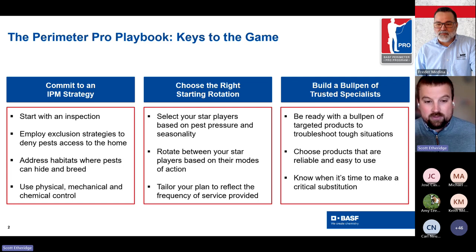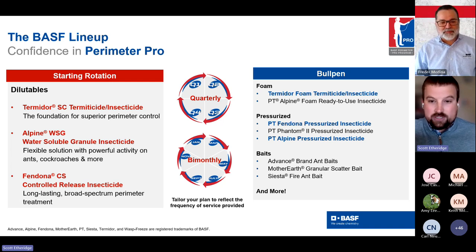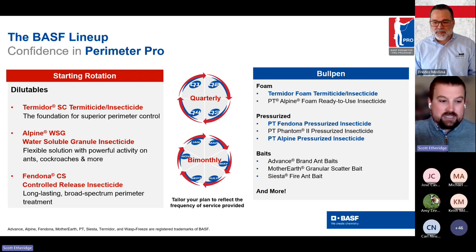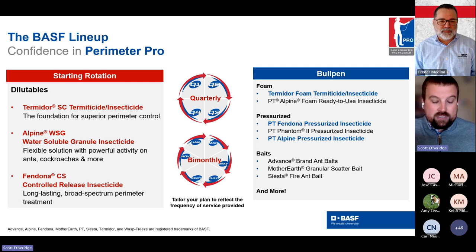Number two is about which products you deploy once you've chosen a chemical application. Make sure you have the right rotation even within your star players. Your foundational products can have different modes of action, different active ingredients, or different bait matrices if it's a bait-type product. Always look at what frequency you're able to apply per the label. The last piece is your bullpen — specialized, ready-to-use products for those targeted applications, including foam options like Termidor and Alpine, pressurized solutions for any situation, Fendona, Phantom, and a lot of baits on the ant side.